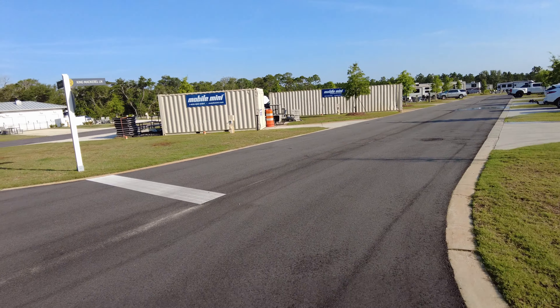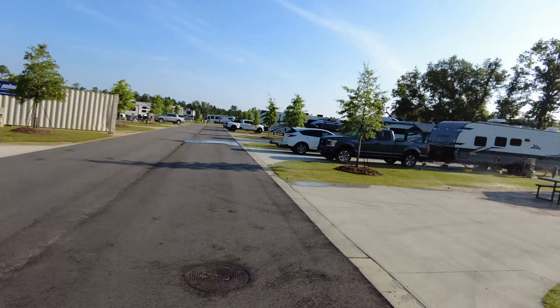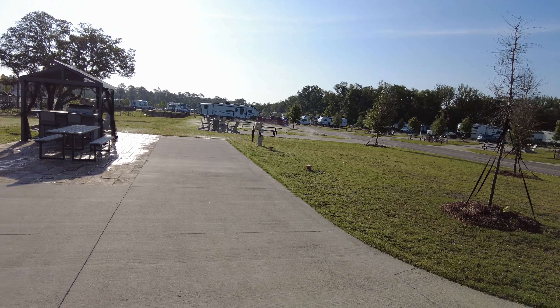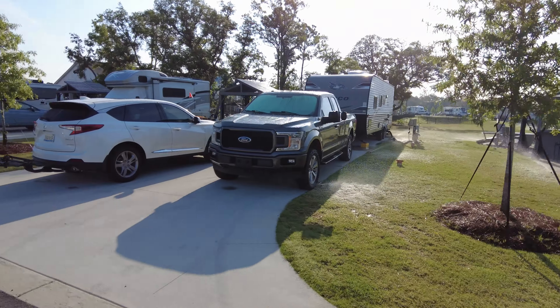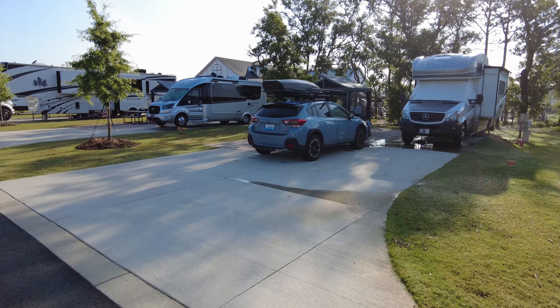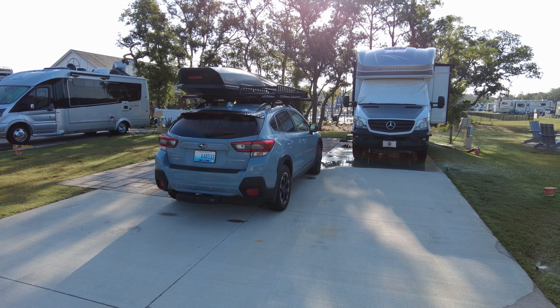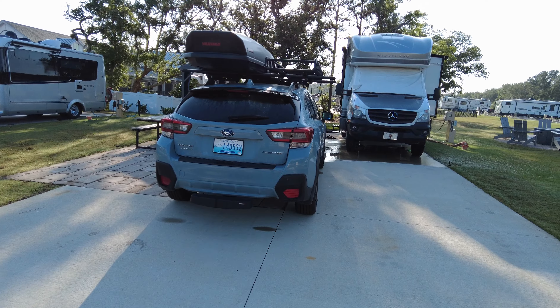I wasn't real happy that they had shipping containers back here, but they're cleaning all this up — this project is still pretty new and unfinished. Site 488, 487, and then here I am in 486. I think we are in what's called an elite campsite.